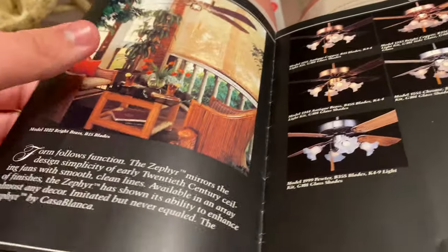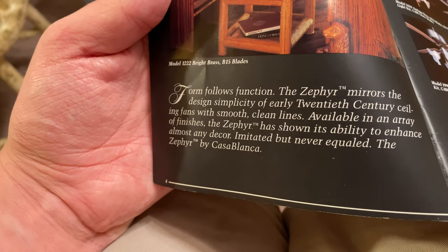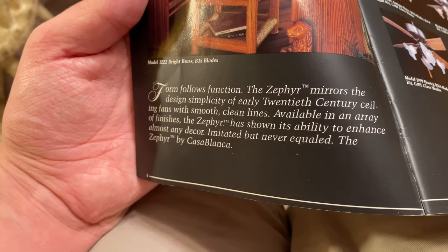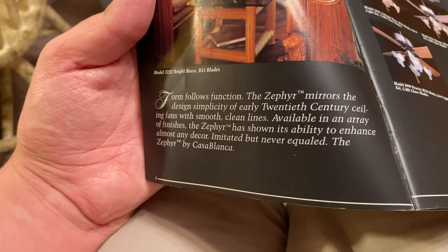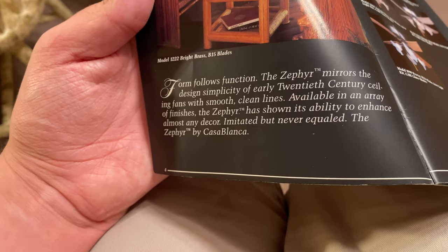Next fan is the Panama 5. That's a famous picture. For the Zephyr — 'form follows function, the Zephyr mirrors the design simplicity of early 20th century ceiling fans with smooth clean lines. Available in an array of finishes, the Zephyr has shown its ability to enhance almost any decor. Imitated but never equaled — the Zephyr by Casablanca.'